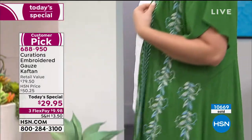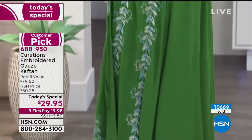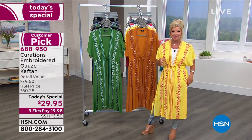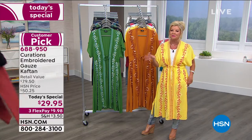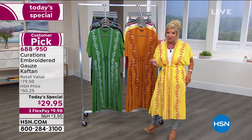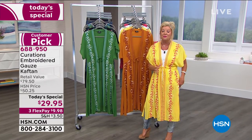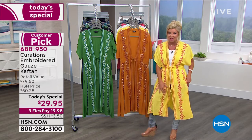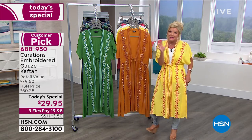HSN price is normally $50.25; retail — and I'm being very conservative with all this gorgeous workmanship — around $79.50. There's a reason why over 10,000 have already been selected today, because it is $29.95. We're offering this with three monthly flex payments, so under $10 to get it home.